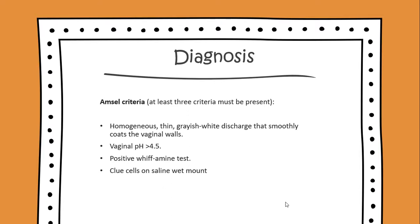The diagnosis uses the AMSO criteria, where at least three of the criteria must be present. These include: a homogeneous, thin, grayish-white discharge that smoothly coats the vaginal walls; a vaginal pH greater than 4.5; a positive whiff-amine test; and clue cells on a saline wet mount.